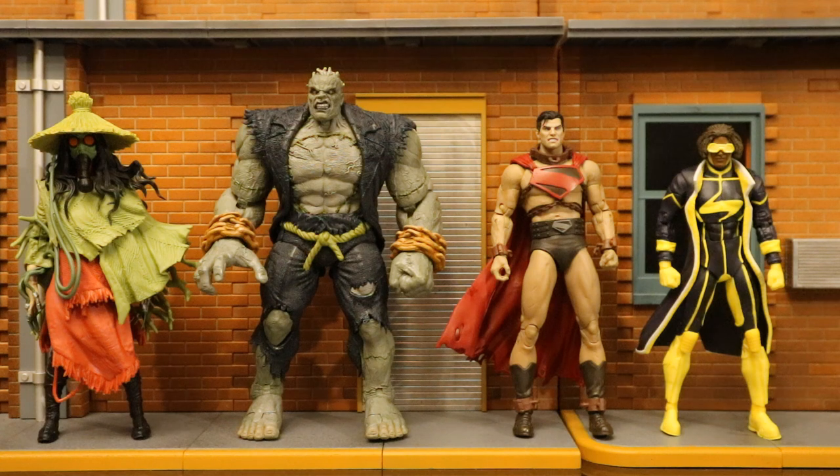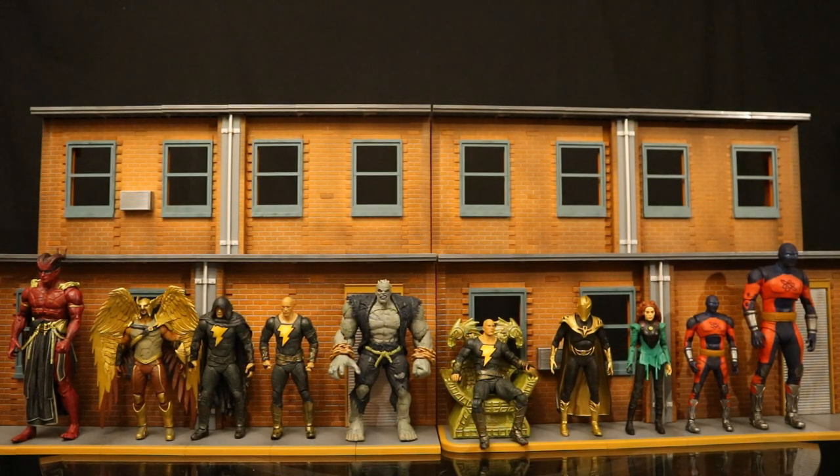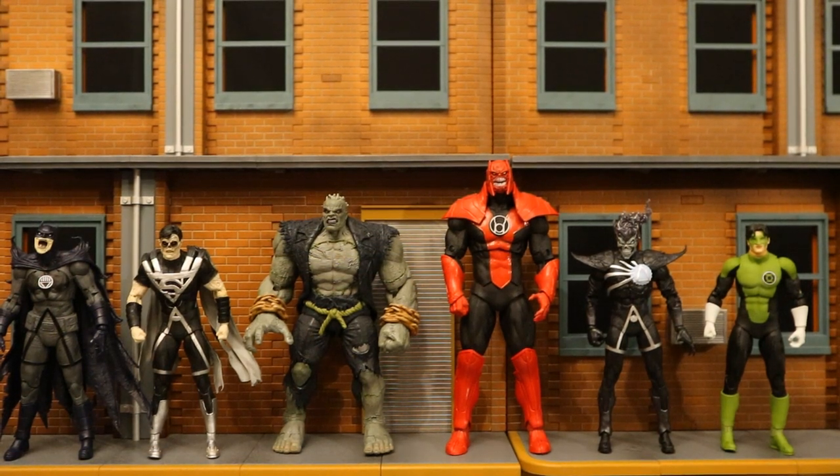Then with the Infinite Frontier Scarecrow, the Future State Superman, and the New 52 Static. And now next to the Black Adam movie wave, which I believe is now finally complete. And finally here he is next to the Blackest Night wave — collect-to-build Atrocitus. Three of these Blackest Night figures are zombies, which is something they have in common with Grundy.